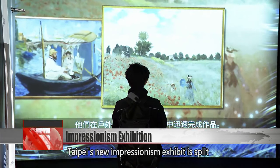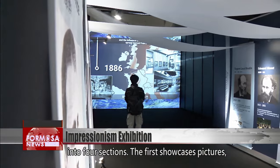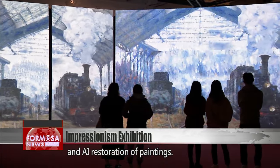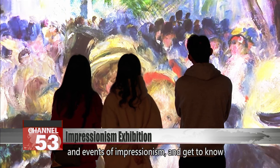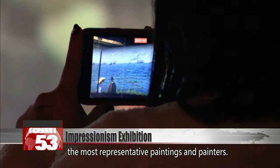Tepe's new Impressionism exhibit is split into four sections. The first showcases pictures, videos, full-scale simulated paintings, and AI restoration of paintings. The audience can learn about the 150-year history and events of Impressionism and get to know the most representative paintings and painters.